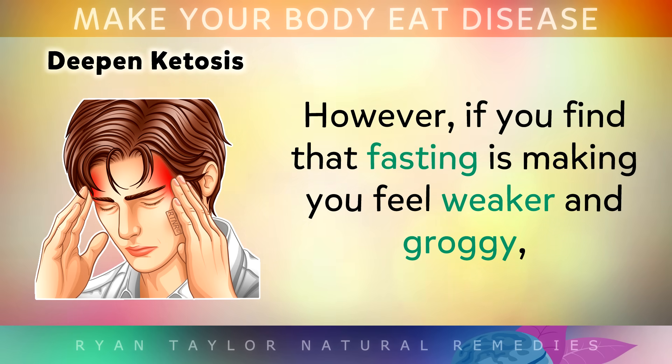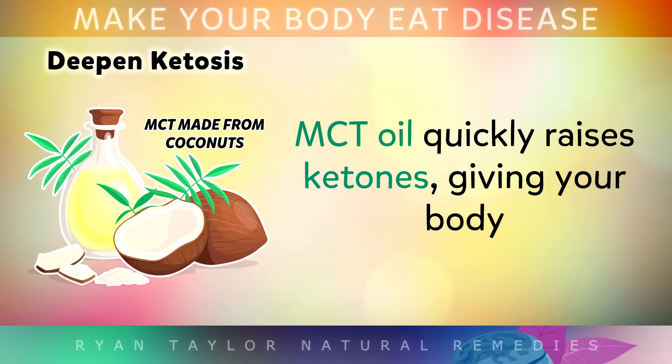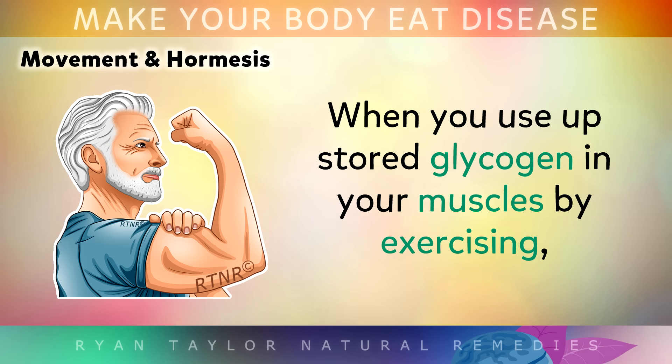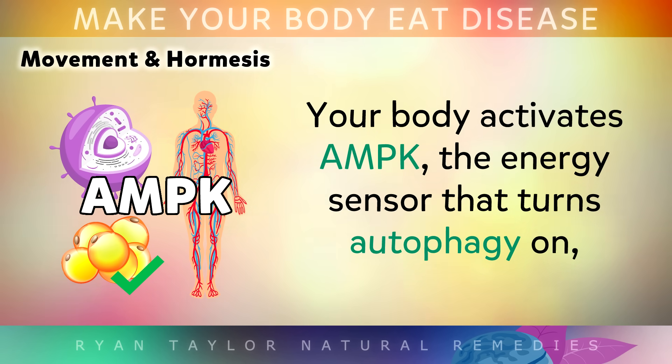If you find that fasting is making you feel very weak or groggy, you can help your body adjust by simply adding one tablespoon of MCT oil to a cup of coffee at lunchtime. MCT oil quickly raises ketones, giving your body a boost of that clean fuel whilst keeping autophagy running strong. But fasting and low-carb eating isn't the only way to turn on autophagy. When you use up stored glycogen in your muscles by exercising — through walking, lifting weights or interval training — your body activates something called AMPK, which is an energy sensor that turns autophagy on.